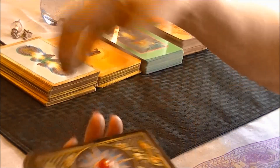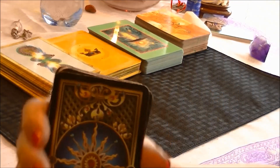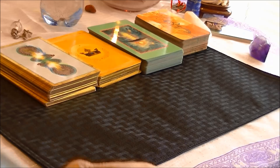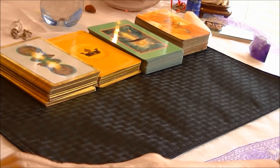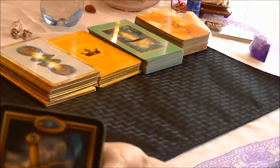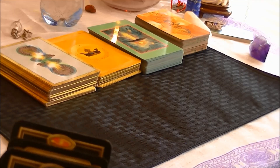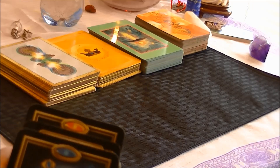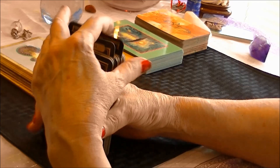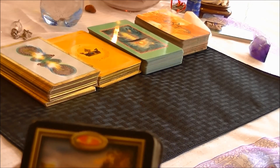Here is another Tarot deck — one of my favorites. It's called the Gilded Deck. It's another 78-card traditional deck, and it is absolutely beautiful. It's so beautifully rendered that I had to have this deck as soon as it came out. You can see some more of the cards with the Gilded Deck.